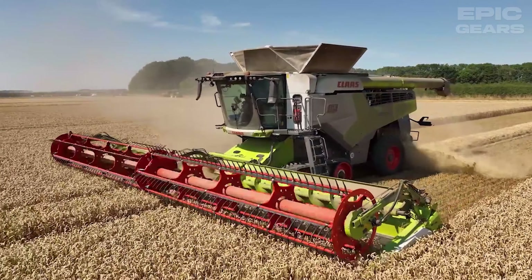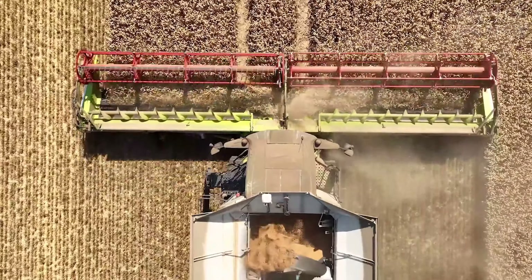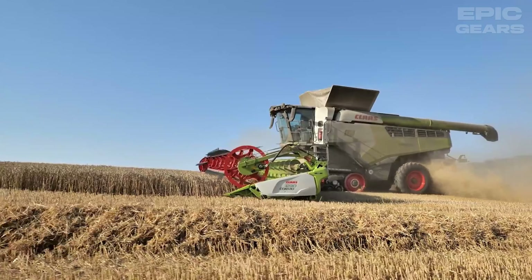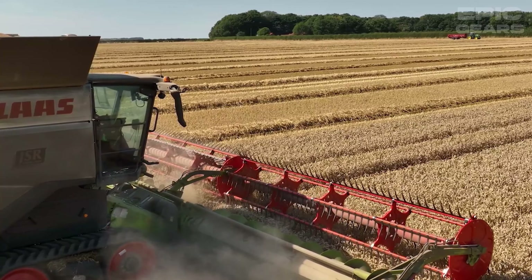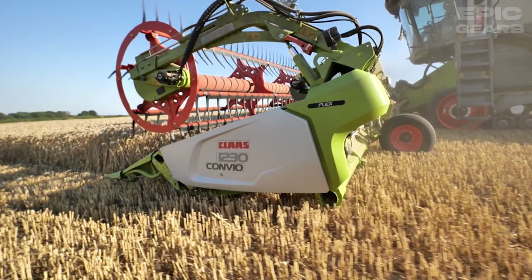The CLAAS Lexion 8800 is a combined harvester that can handle different crops and conditions with its high-performance threshing and separation system. It has a grain tank capacity of 15,000 liters and a cutting platform width of 13.8 meters. It also features a smart automation system that adjusts the settings to optimize the harvesting process.